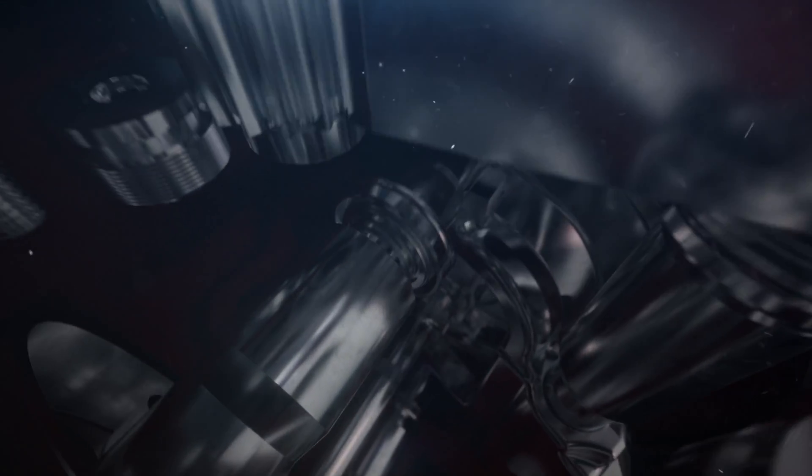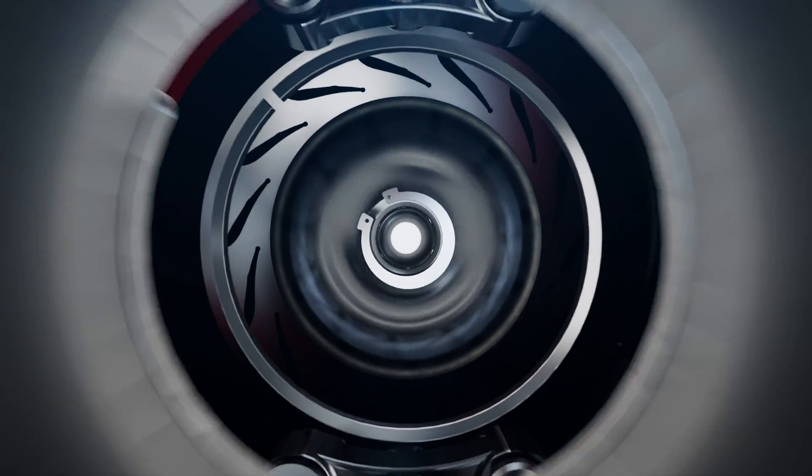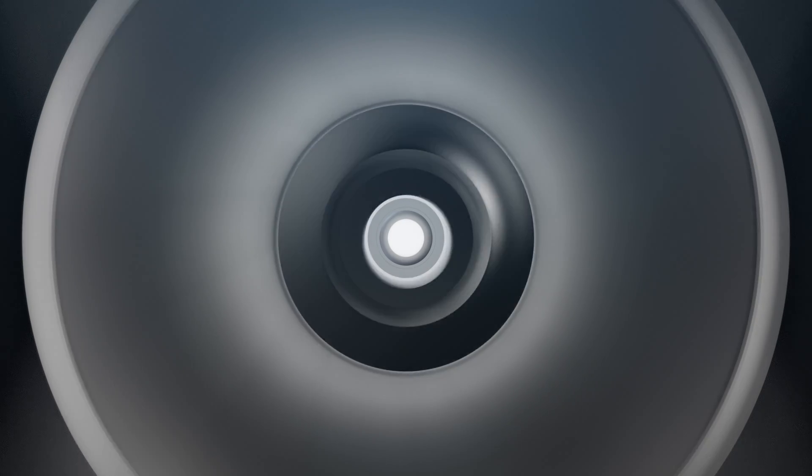The only remanufactured turbochargers with the strength, integrity and engineering quality of new Holset turbochargers are ours. We know. Our quality engineers internally tested the materials, engineering, software and performance of competitor products. The results should concern you.